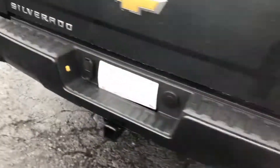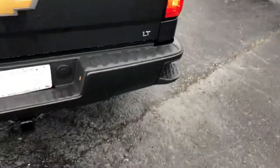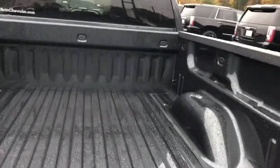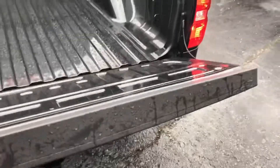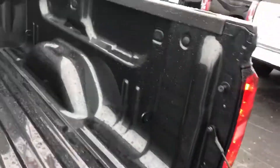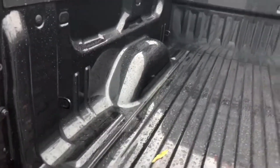This one has the assist step at the bottom so you can get into the bed of the truck on either side easily and safely. It also has an easy-lifting lower tailgate, so you don't have to worry about dropping it and getting damage to it over time. The bed has those tie-down hooks already installed for you.